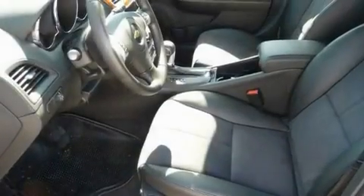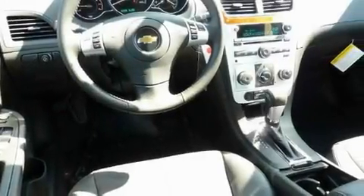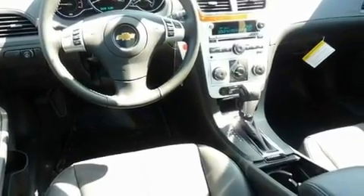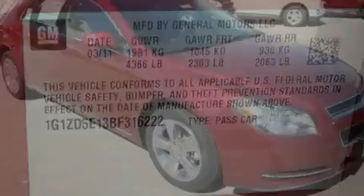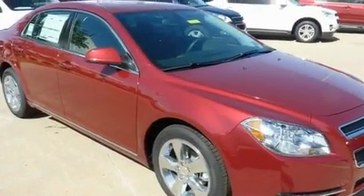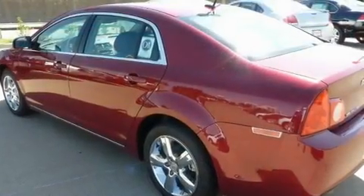Its top features and packages include the premium package, air conditioning, cruise control, variable valve timing, an illuminated passenger side vanity mirror, a low tire pressure indicator, traction control and stability control systems, an anti-lock braking system, a keyless entry system, and an auxiliary power outlet.